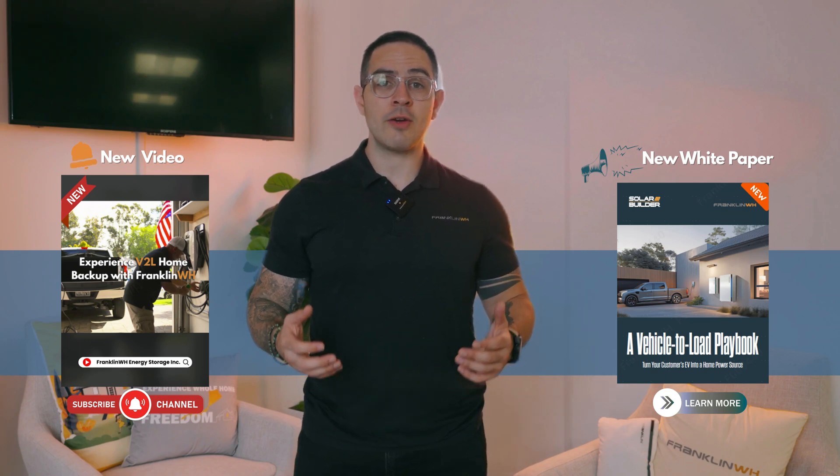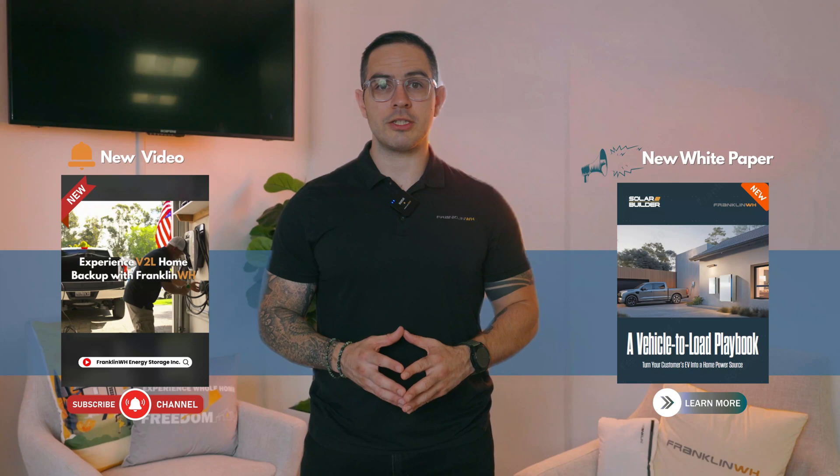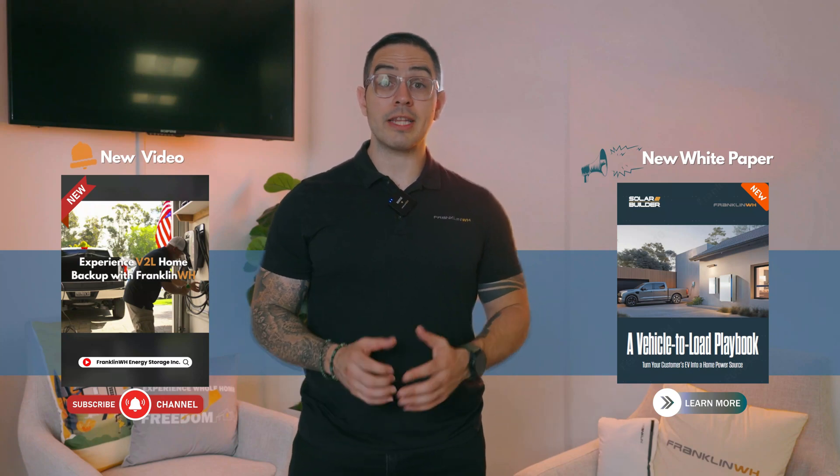In case you've missed it, we're pushing the boundaries with vehicle-to-load technology, also known as V2L. Check out our latest V2L demonstration video and download our collaborative white paper with Solar Builder magazine to see how EVs, or electric vehicles, are transforming home energy storage. All the details are waiting for you at FranklinWH.com.